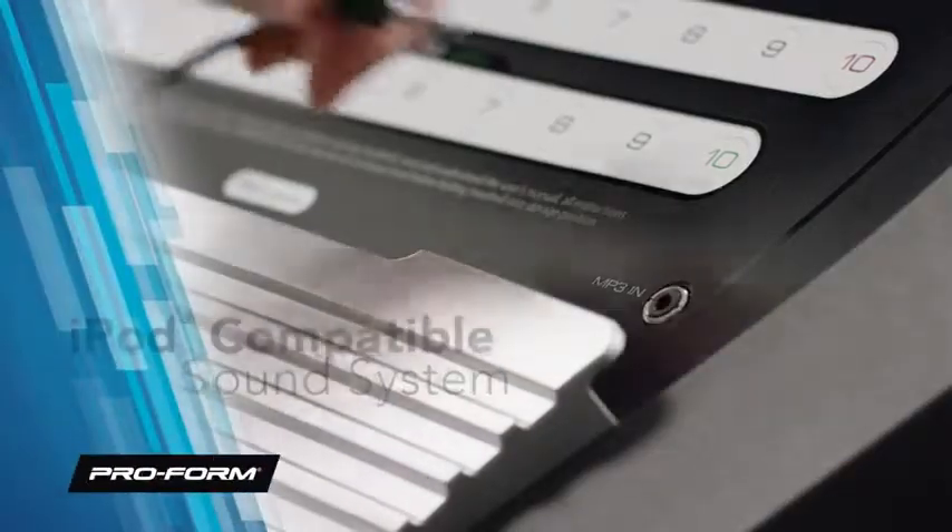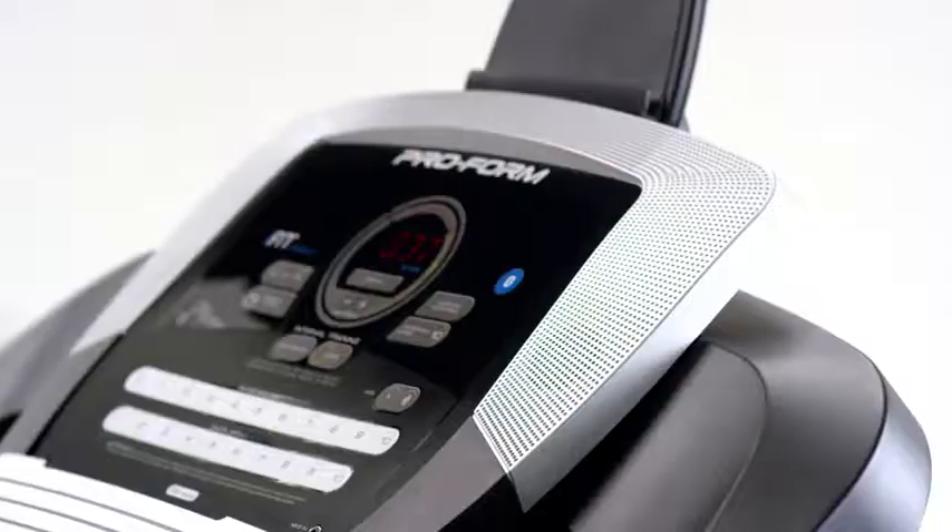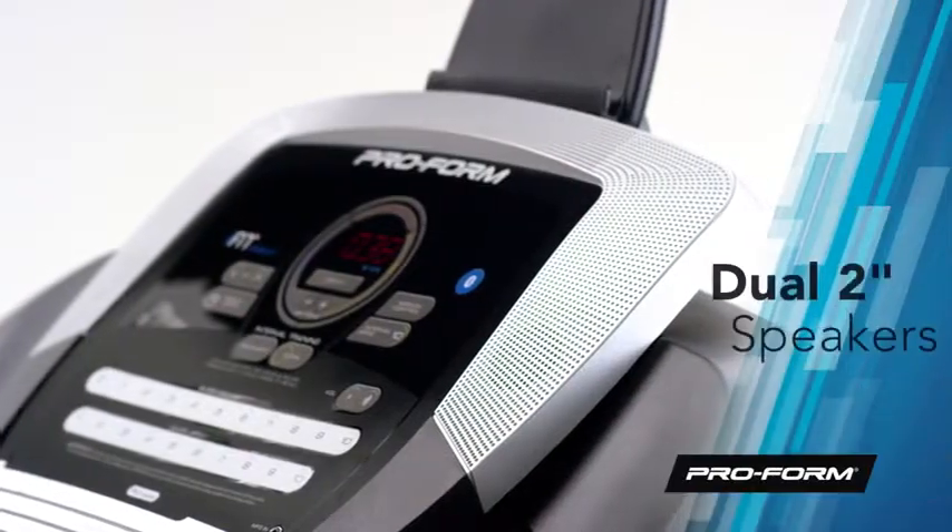Plug into the integrated MP3 compatible sound system and jam out to your favorite tunes, with crisp and clear audio delivered through a set of 2 inch speakers.